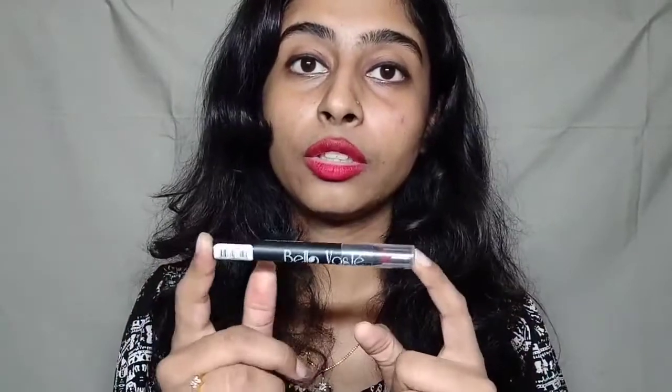Moving on, I also have this matte lip crayon from purple.com — the Bella Vaste matte lip crayon in shade 15, 'The Lady in Red,' which I'm actually wearing right now. Honestly, this color didn't really suit me, but coming to the pigmentation it is amazing. It is very long lasting and works really well.